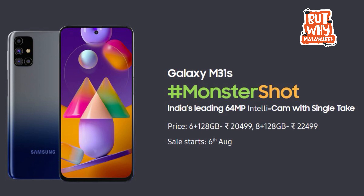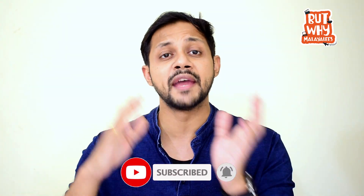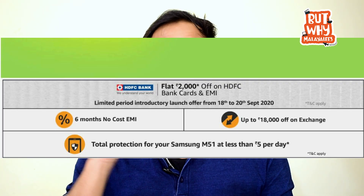The 8GB 128GB variant is priced at around $22,499. If you have a budget in the 24 range, you can plan to get a phone in the 20-year range. It is a little better than M31S because of the price difference. When the sales started in September, when Amazon offered an HDFC card, you can get a flat discount, which narrows the difference between the M31S and the M51.